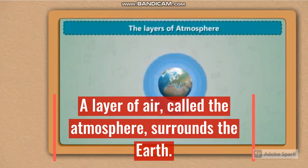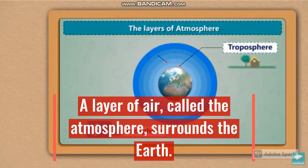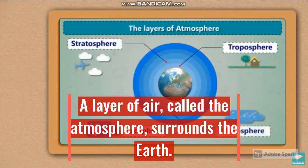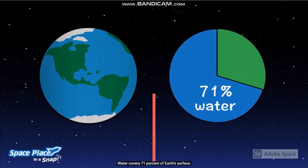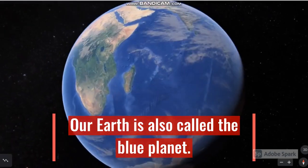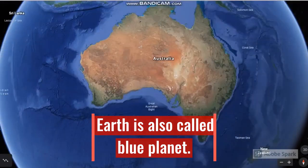A layer of air called the atmosphere surrounds the Earth. About three-fourths of the Earth is covered with water and one-fourth by land. Our Earth is also called the Blue Planet.